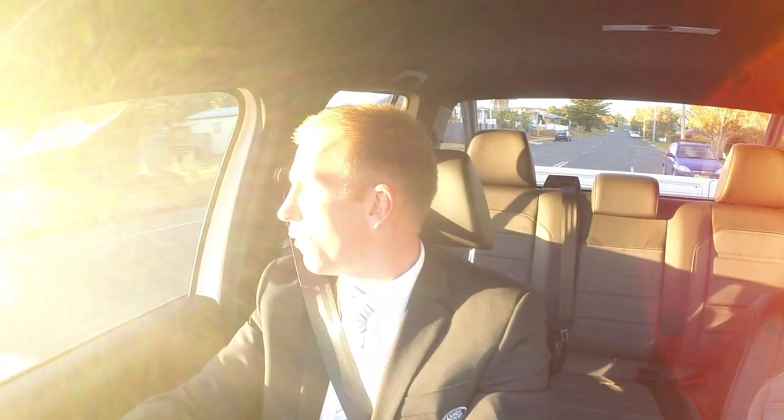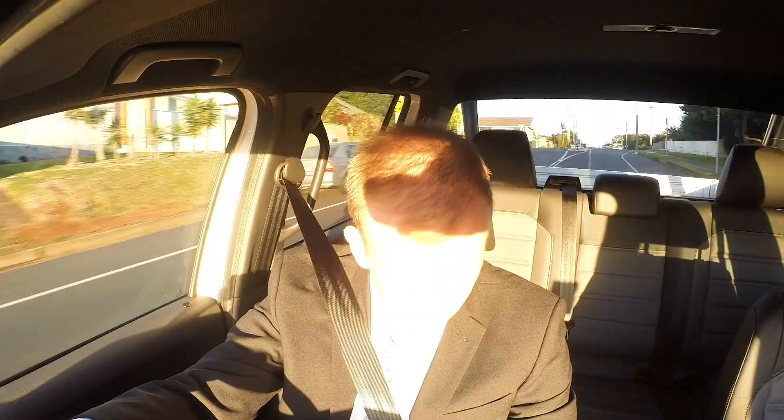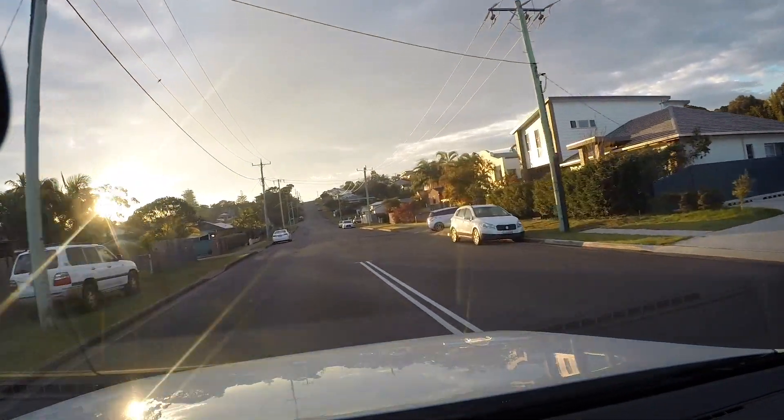The Amarok is an eight-speed auto with 4Motion, so you've got constant four-wheel drive. With the eight-speed, your first gear acts like a low range because of the ratios in the gearbox — it's really good for crawling. So if you want to go on the beach or anything like that, absolutely no trouble at all. It also has a rear diff lock; you just hit a button and it comes on.